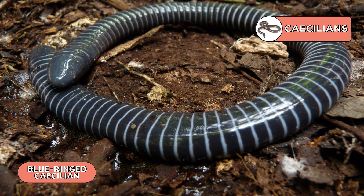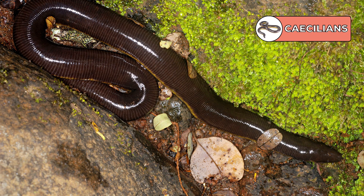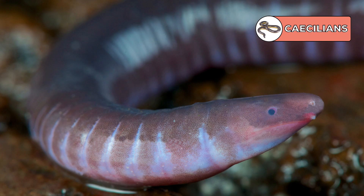While caecilians resemble earthworms and snakes with no arms or legs, they have the hallmark thin moist skin of amphibians. Their eyes are covered in skin or bone, so they are blind or nearly blind. But they don't really mind, because most live underground where they tunnel through the soil. They consume earthworms and other digging invertebrates, cohabitating with them in stream beds and soils throughout South and Central America, Africa, and South Asia.